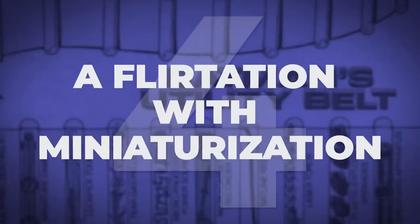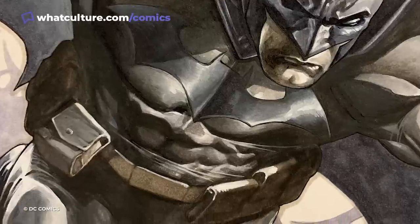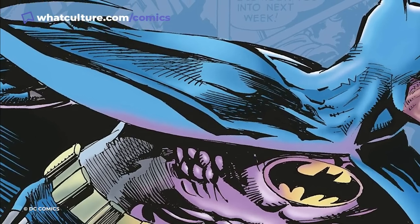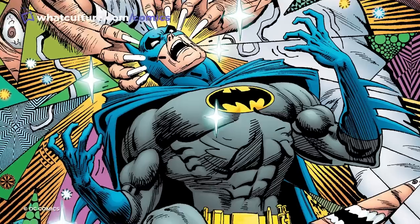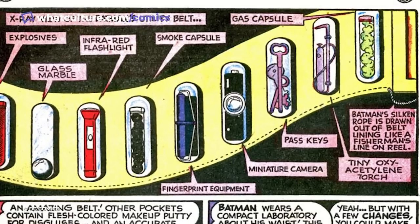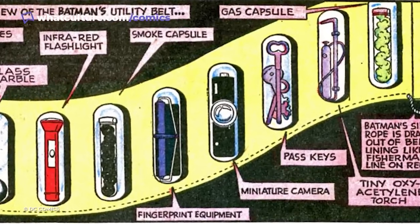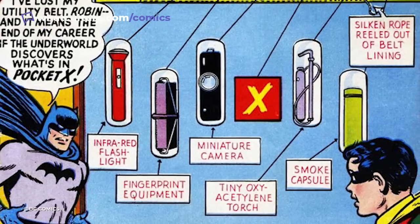As the utility belt began to evolve and become more of an integral part of Batman's costume and arsenal, there was a move to miniaturize as much as possible to get as many tools in the belt as possible, leading to a utility belt with thin capsules or cylinders. They included a number of smoke, gas, and other pellets, a miniature camera, a set of small lockpicks, a laser torch, a fingerprint dusting kit, an infrared flashlight, and his rebreather.